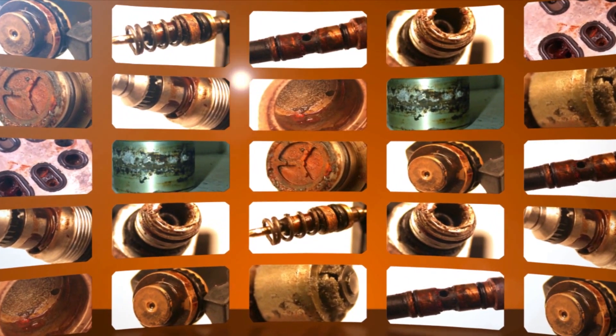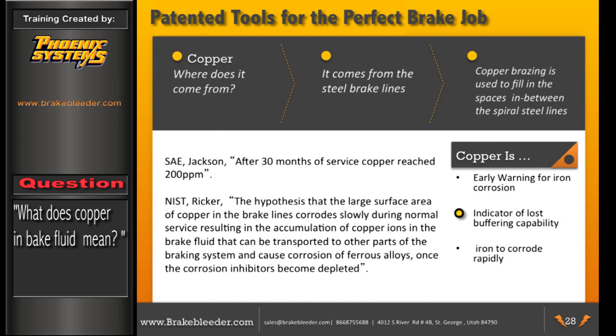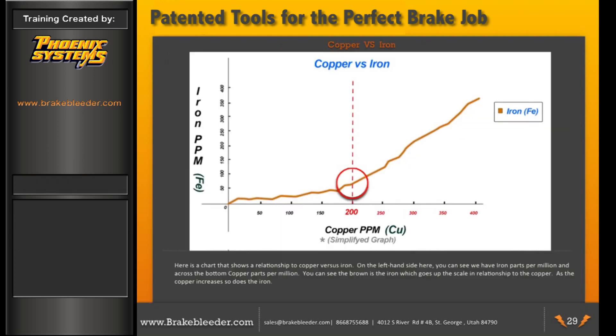Copper is an early warning for iron corrosion, an indicator of lost buffering capabilities, and causes iron to corrode rapidly. In an SAE paper, after 30 months of service, copper reached 200 parts per million. Dr. Ricker at NIST stated that copper corrodes slowly during normal service, accumulating as copper ions in brake fluid, which can then be transported to other parts of the braking system causing corrosion once inhibitors become depleted. A chart shows iron in parts per million on the left axis versus copper in parts per million across the bottom — as copper increases, so does iron.